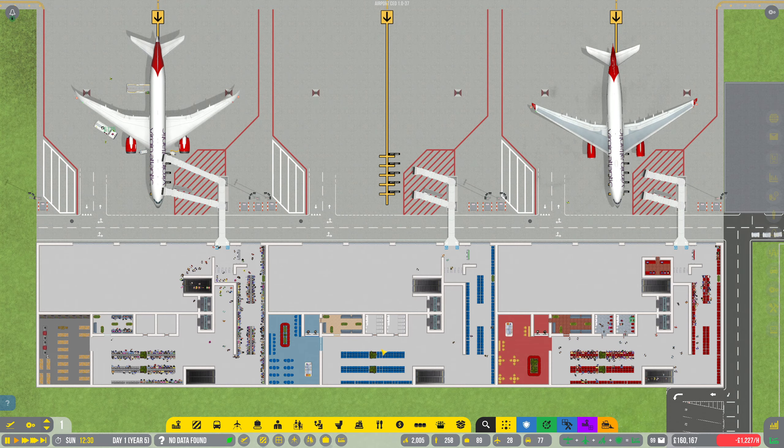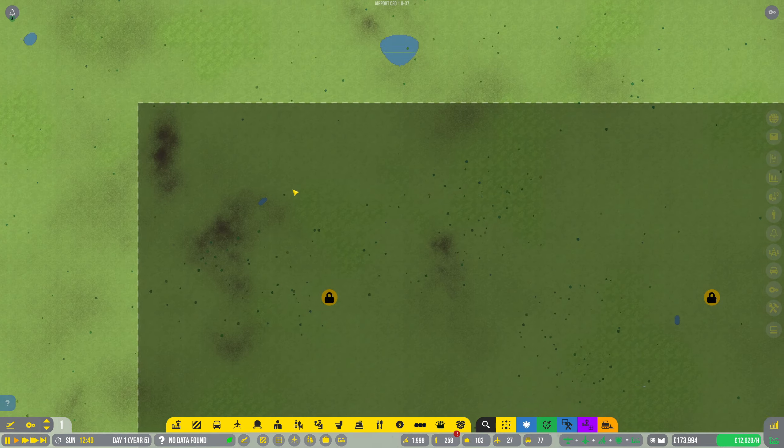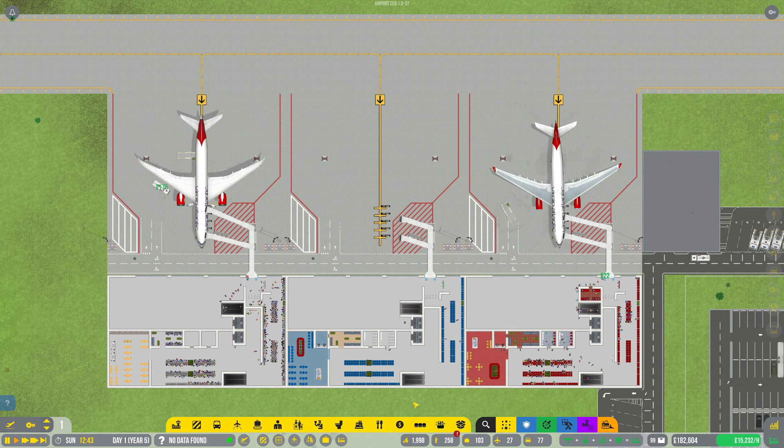Well there we go — thank you so much for watching today, I do hope you've enjoyed the video. This is getting absolutely nuts — we're going to have a great screenshot of the two aircraft together. If you have enjoyed the video, please do show your appreciation by slinging a like at the video, and if you're enjoying this series make sure you subscribe — there's all this space to cover yet, so I imagine this series is going to go on for quite some time. I'll see you all next time — cheerio, goodbye for now.